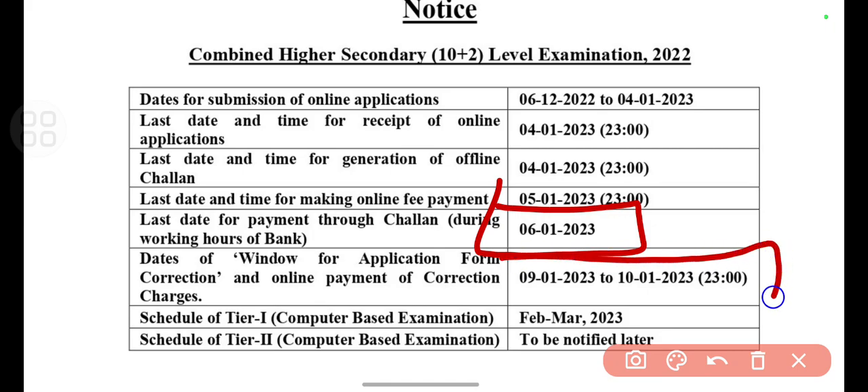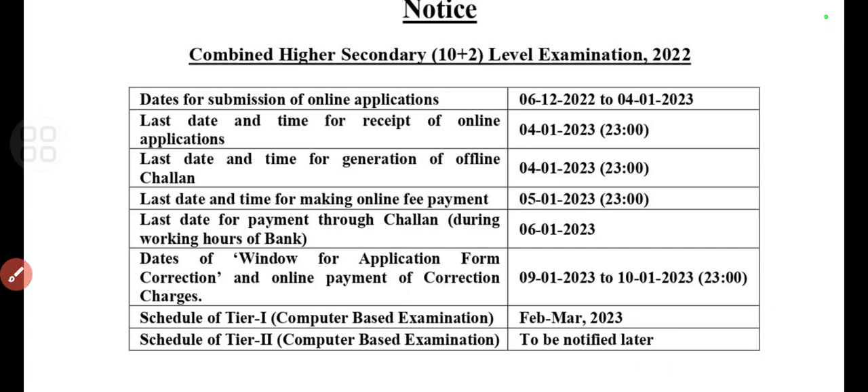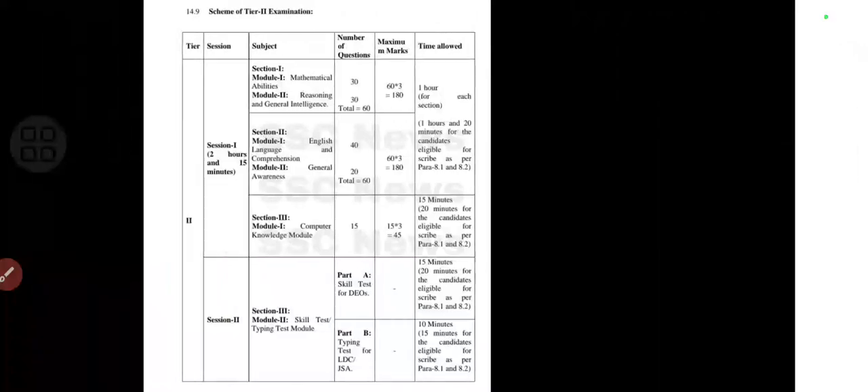You can pay till 6th of January 2023. If you want to edit something in your application, you can make corrections from 9th to 10th of January. The Tier 1 examination will be held in February or March 2023.